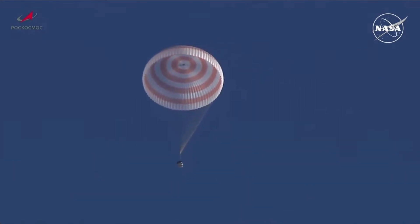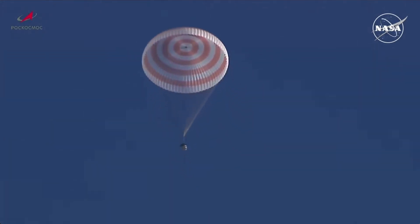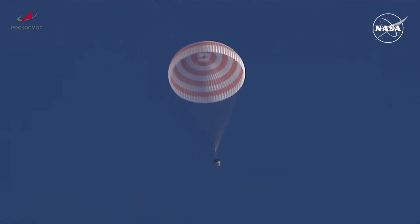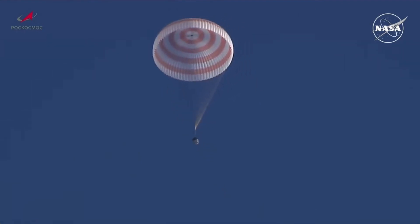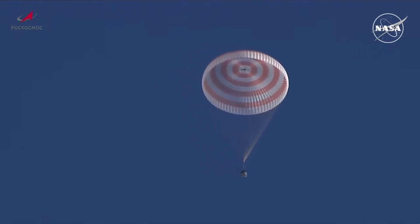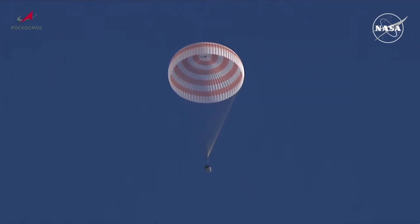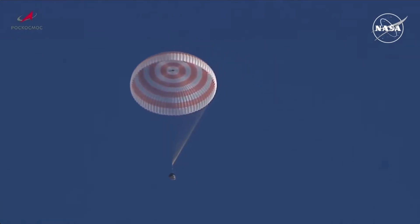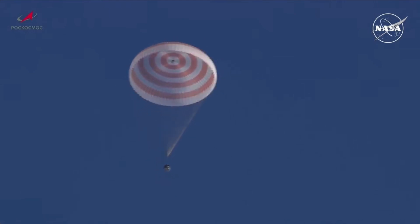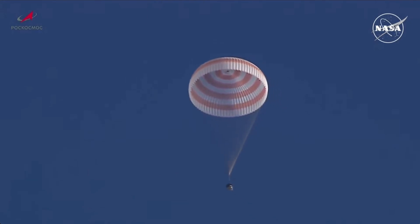The Rosaviaza search and recovery forces are in the area, circling around the vicinity of the landing zone. Before long, within the next couple of minutes or so, you'll be able to see helicopters in the field of view in close proximity to the Soyuz spacecraft as they keep tabs on its descent. Touchdown is expected at 6:59 a.m. Central Time, 7:59 a.m. Eastern Time.